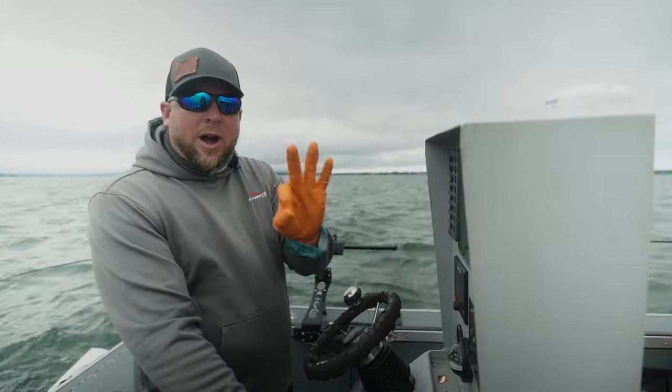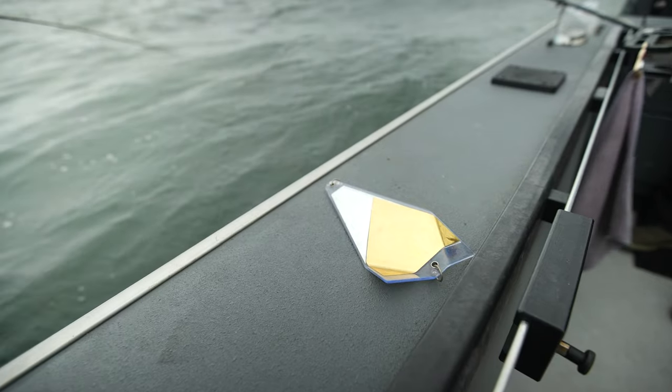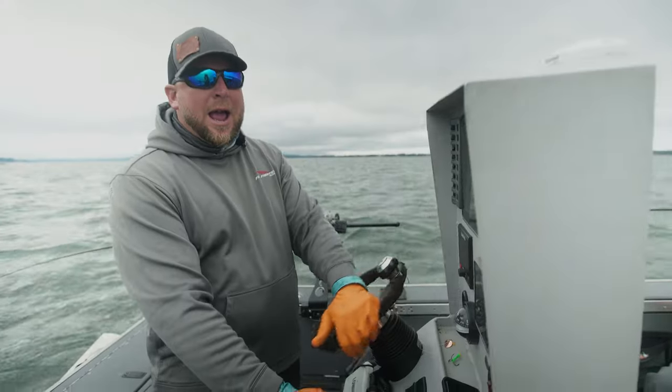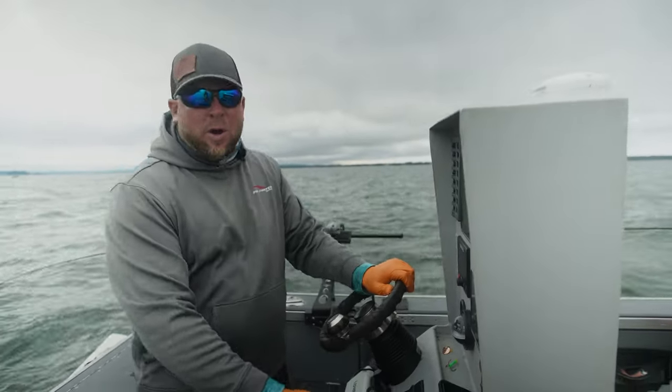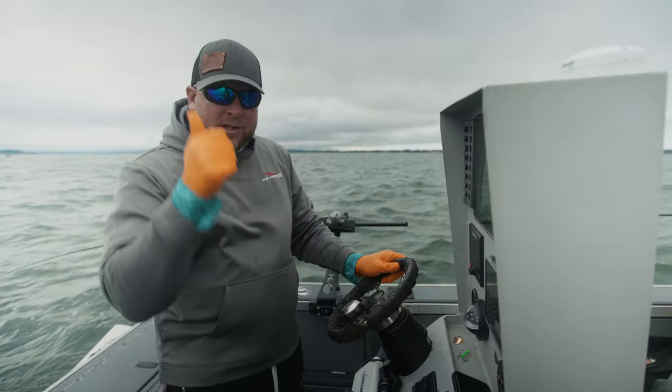I run only three colors ever: red, October pawn, shop green machine. Those three colors will work in every single instance and water clarity and light clarity that you will ever experience down here. All you need is green, red, and chrome. Behind those we have anchovies, but they each have spinner blades in front of them.